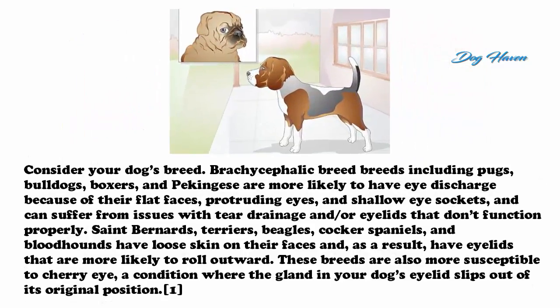Consider your dog's breed. Brachycephalic breeds — including pugs, bulldogs, boxers, and Pekinese — are more likely to have eye discharge because of their flat faces, protruding eyes, and shallow eye sockets, and can suffer from issues with tear drainage or eyelids that don't function properly. St. Bernards, terriers, beagles, cocker spaniels, and bloodhounds have loose skin on their faces and, as a result, have eyelids that are more likely to roll outward.